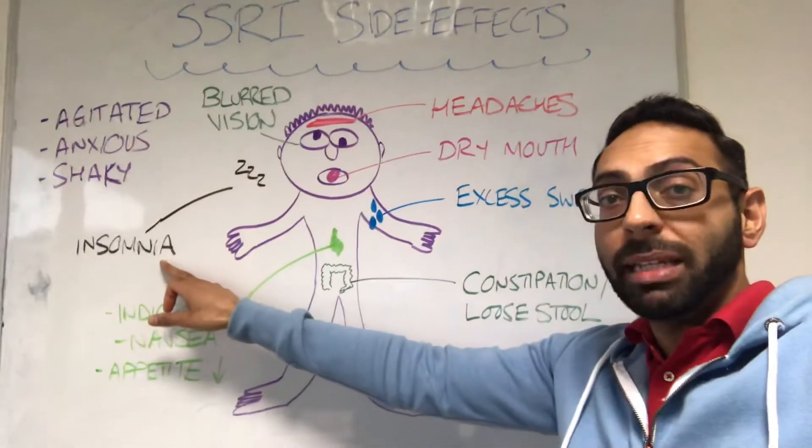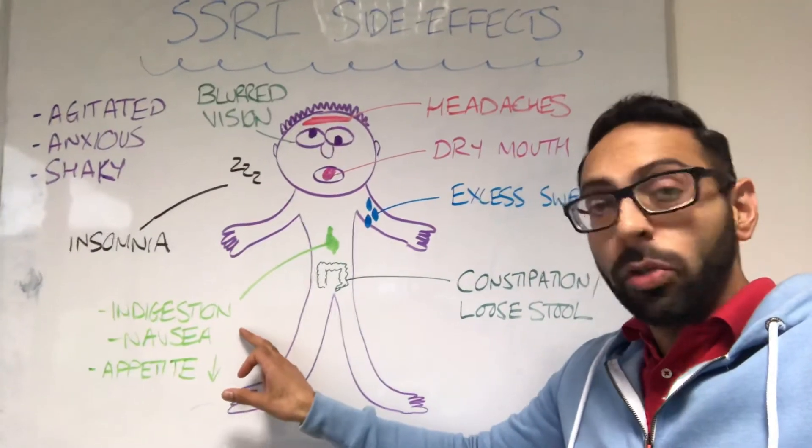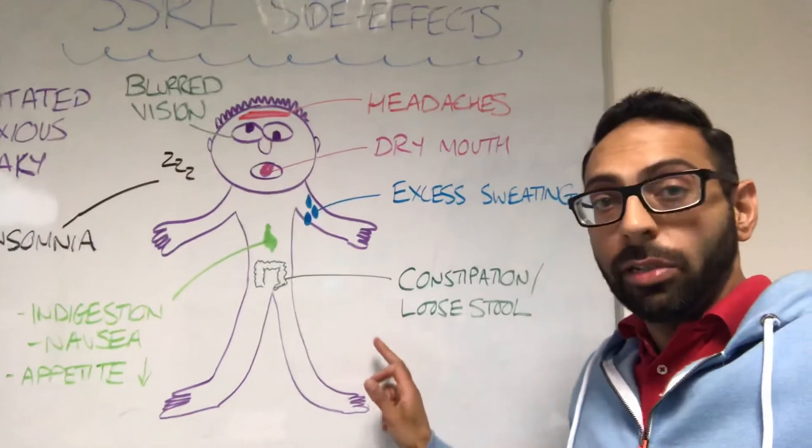Insomnia — problems sleeping — can happen with these medications. A lot of GI things as well: indigestion, feeling nauseous, reduced appetite, things like constipation, and things like loose stool.